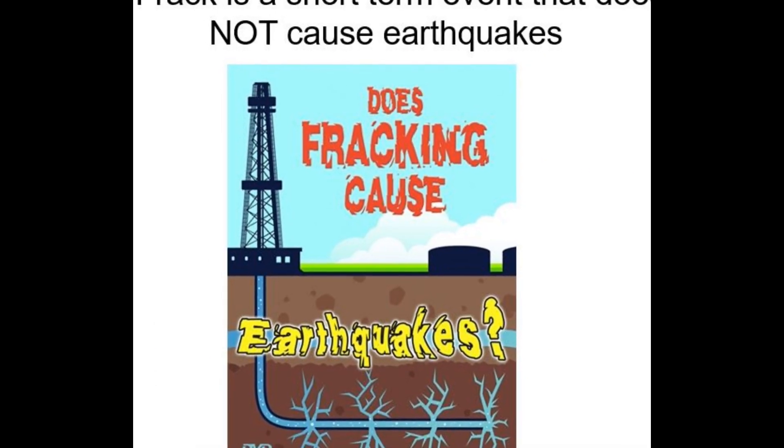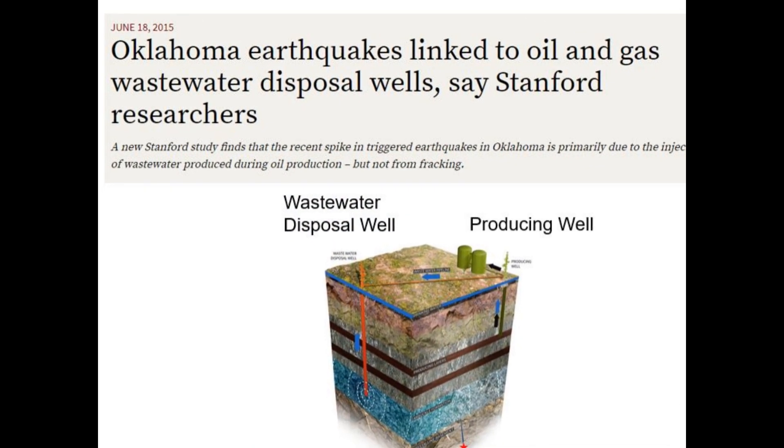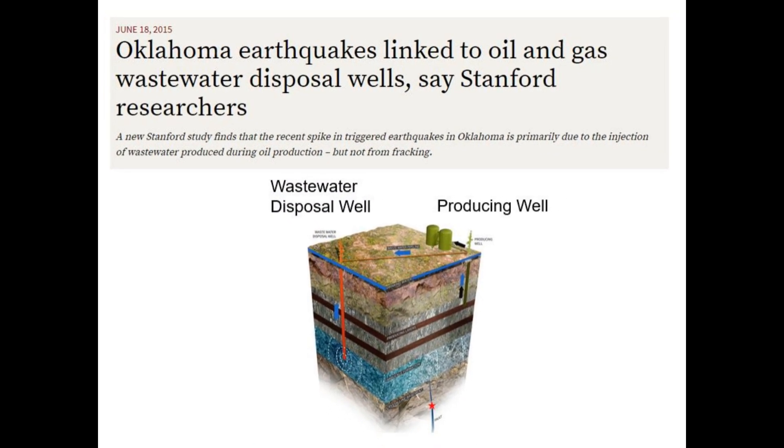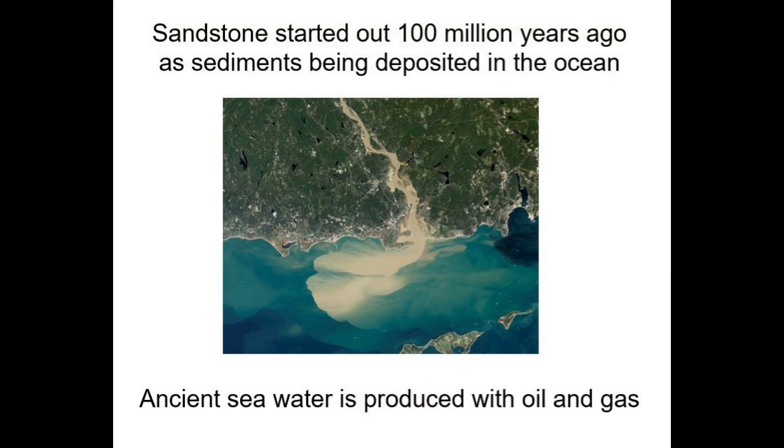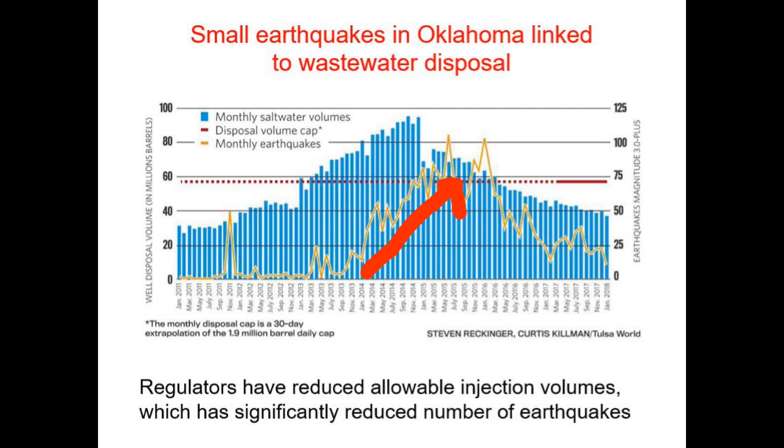On a side note, there is concern that fracking causes earthquakes, which is not the case, as a frack is a short-term event that cannot be felt at the surface. However, earthquakes have been connected with the long-term disposal of wastewater in seismically active areas. Because the sandstones were initially deposited in the ocean, there is always some ancient seawater produced with the oil and gas. Because that water is salty, it is typically disposed of by re-injecting into a deeper formation. The increase in small earthquakes in Oklahoma were associated with the increase in the disposal of water in a seismically active fault zone. The regulators are now limiting injection volumes in that region, and the number of earthquakes have decreased dramatically.